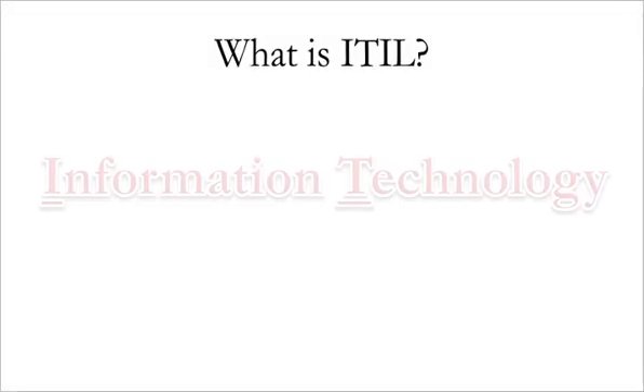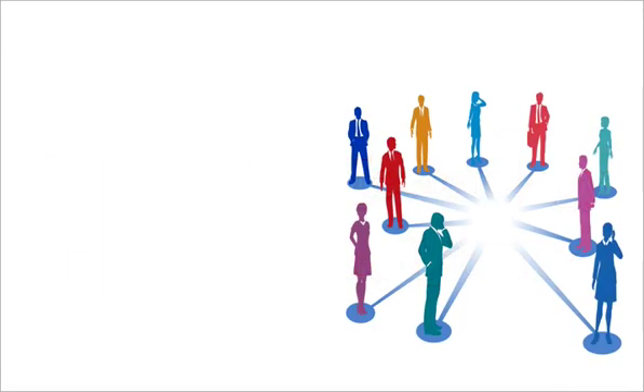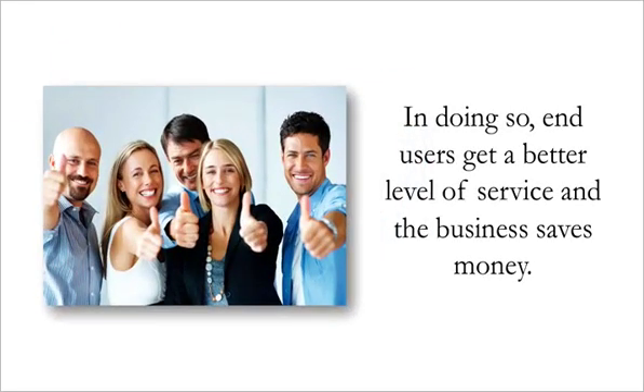What is ITIL? ITIL stands for Information Technology Infrastructure Library. Staff and IT departments use ITIL to better serve their customers and users. By using the guidelines set out in the ITIL framework, IT departments can develop best practices and improve the way different teams interact and manage the IT infrastructure within their business. In doing so, end users get a better level of service and the business saves money.